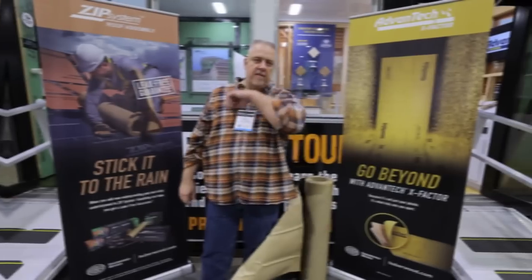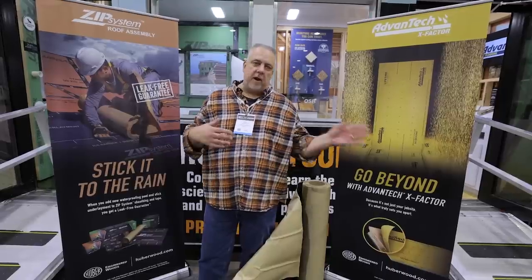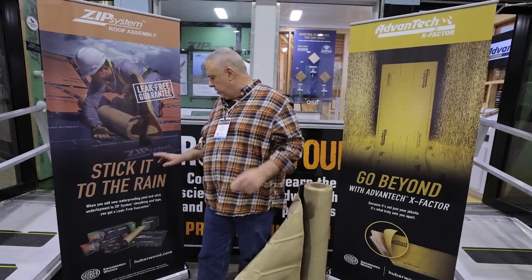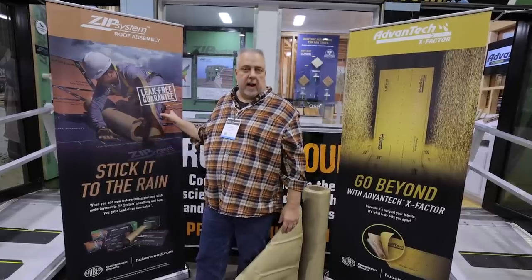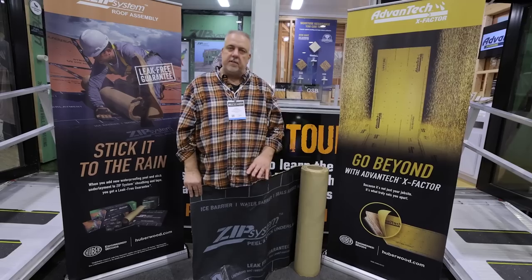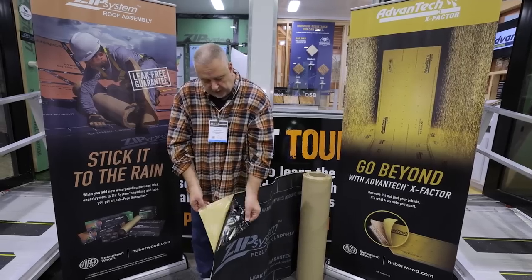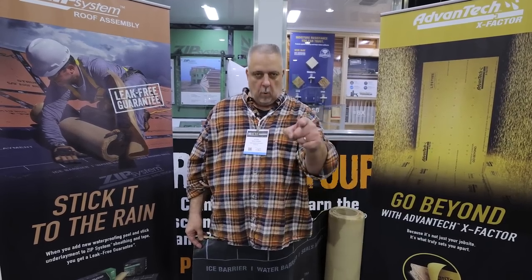Steve Basic, architect, at JLC Live at the Huber booth. Today we're not talking about ZIP sheathing, ZIP R sheathing, or AdvanTech — we're talking about their new product: a peel-and-stick self-adhesive membrane that goes on top of their roof sheathing. With properly applied tape, you get a five-year leak-free guarantee. It's a proprietary self-adhered membrane from ZIP — and if it's coming from ZIP, we know we're looking good.